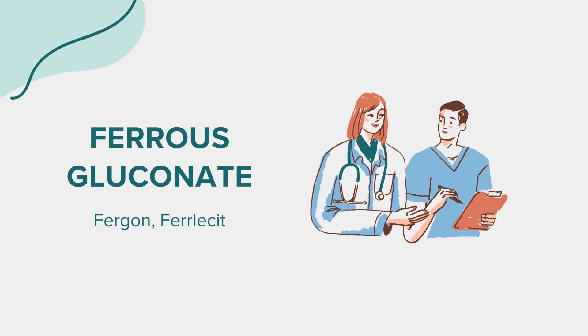Hello everyone. Today we're exploring the medication known as ferrous gluconate, which is commonly available under various brand names like Fergon, Ferlesset, and others. As always, this information is for educational purposes only. For any health-related questions or concerns, it's essential to consult with a healthcare provider.